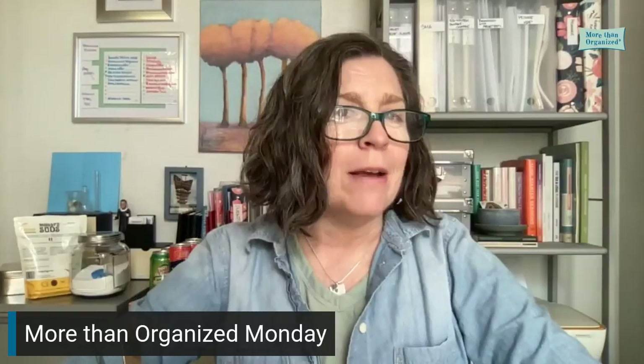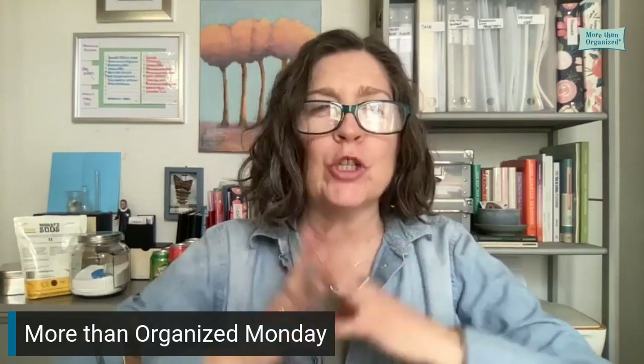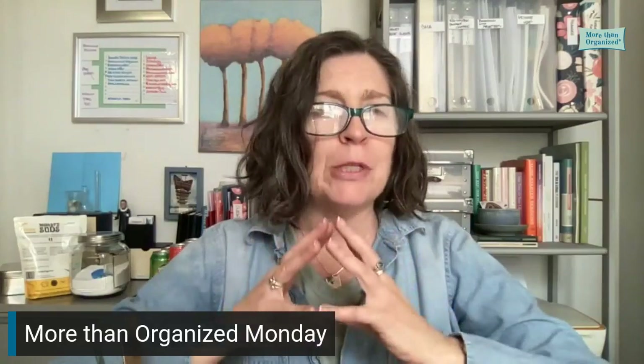Welcome to More Than Organized Monday. This week, I want to talk to you about smushing, and particularly how to stop smushing.